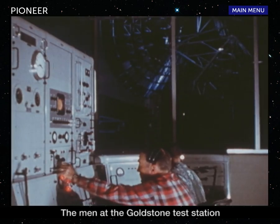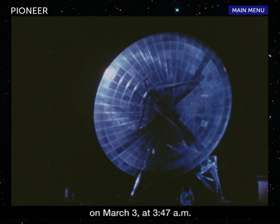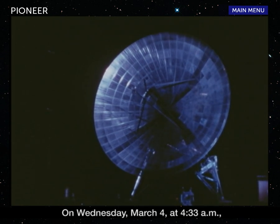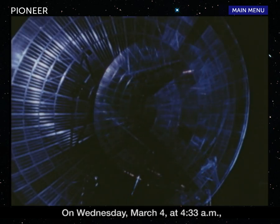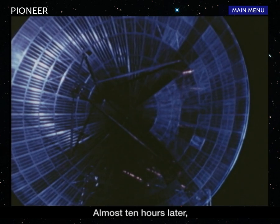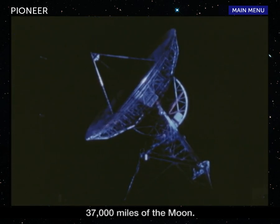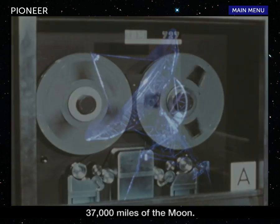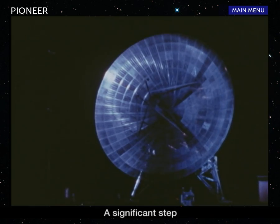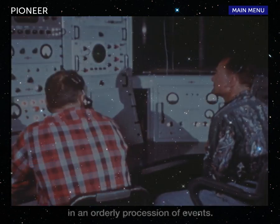The men at the Goldstone test station made the first California acquisition on March 3 at 3:47 a.m. Pacific Standard Time. On Wednesday, March 4 at 4:33 a.m., the big antenna made contact for the second time. Almost ten hours later, at 2:26 p.m. Pacific Standard Time, the probe passed within 37,000 miles of the moon. And so the firing of Pioneer 4 became history — a significant step in an orderly procession of events.